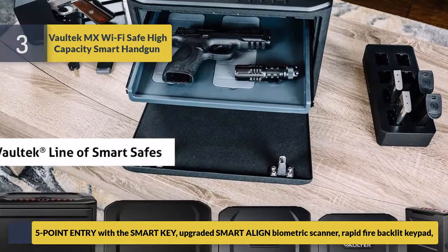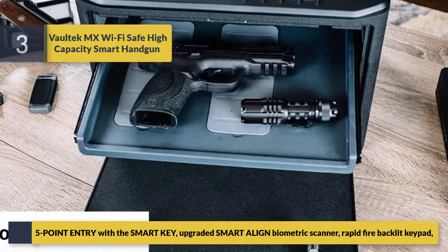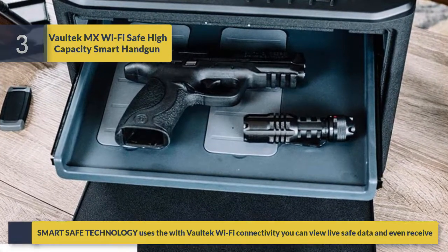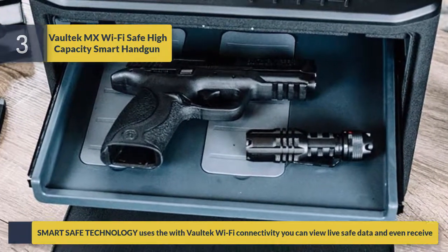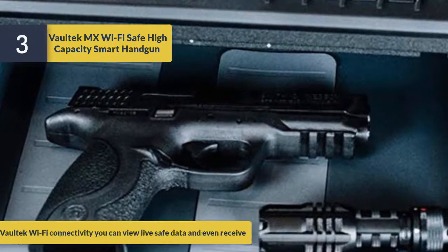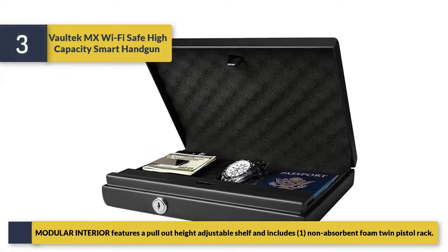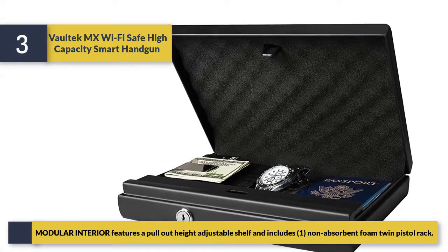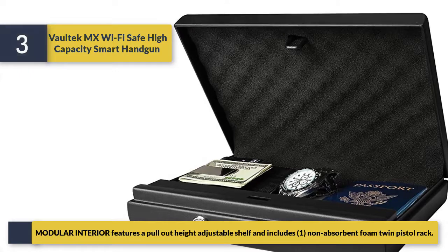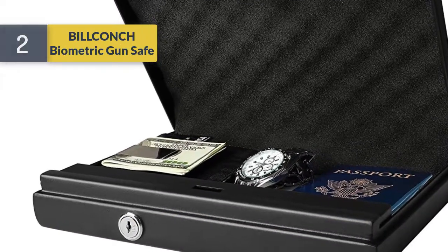The Voltec MX includes five-point entry with the smart key, upgraded smart align biometric scanner, and a rapid-fire backlit keypad. With Voltec Wi-Fi connectivity, you can view live safe data. The modular interior features a pull-out, height-adjustable shelf and one non-absorbent foam twin pistol rack.